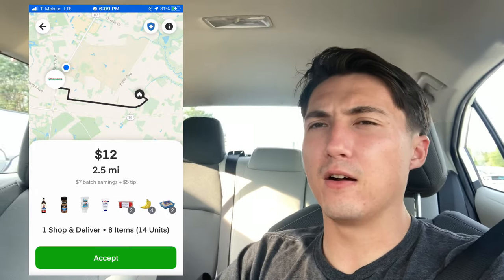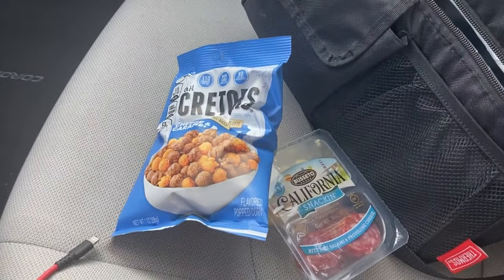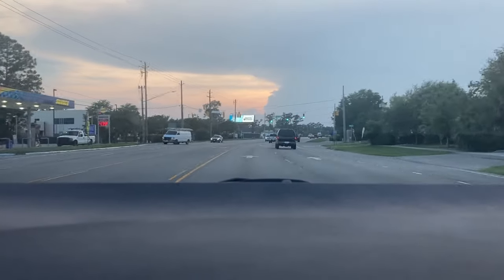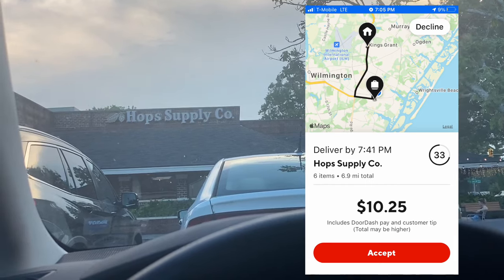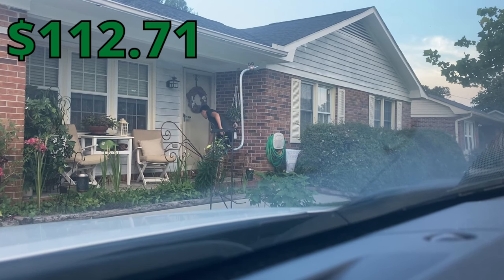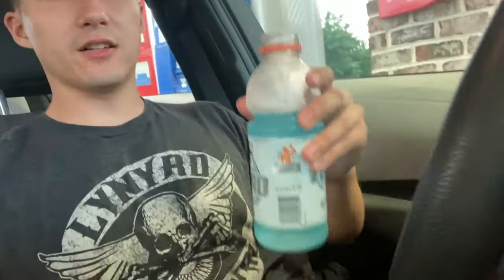We're at Harris Teeter right now about to do an Instacart, but first I'm going to eat some food — some cheese and salami and some popcorn — then knock out that Instacart. Next up is $10.25 for a 6.9-mile Hop Supply Company order. We made a little gas station break and got some Gatorade for energy. Gas is $4.60 here in Wilmington, North Carolina. How much is gas in your area? Leave a comment below.